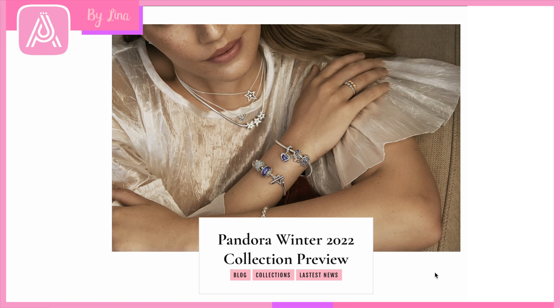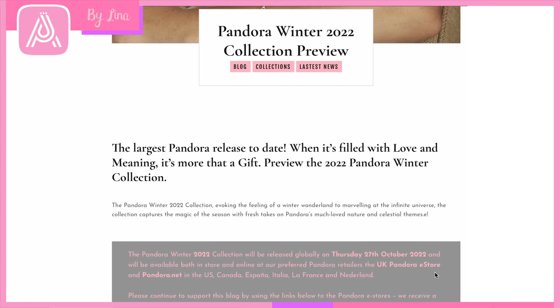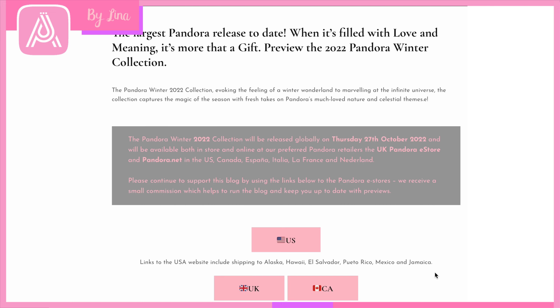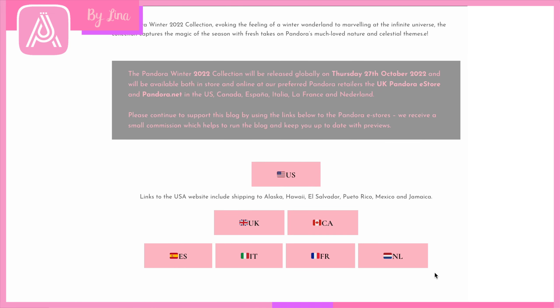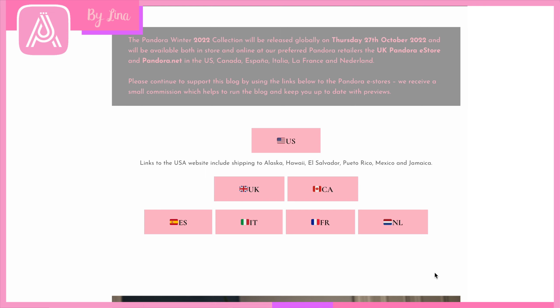Hello everyone and welcome to this preview of the Pandora Winter 2022 collection. I am Lena on theartofpandora.com and I'm super excited to take you through Pandora's biggest ever release. It is, as they say, filled with love and meaning. For me the Christmas collection is always such a special release with super cute charms, lovely Disney charms, and exciting Marvel charms as well. So without further ado, let's get started.